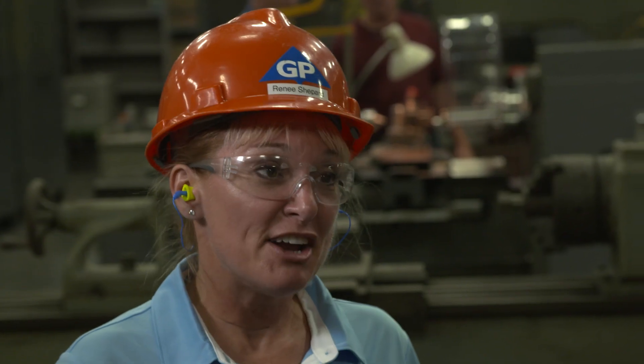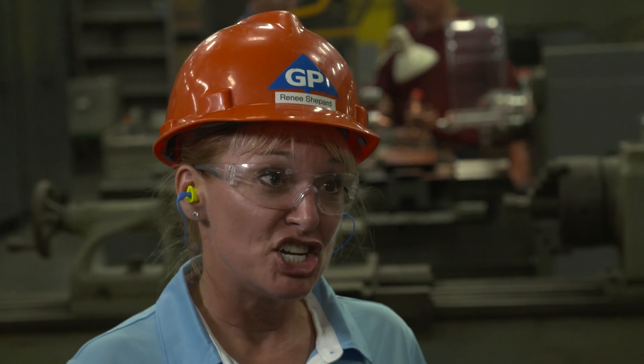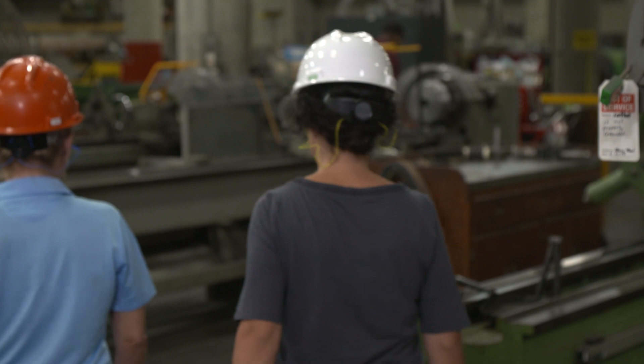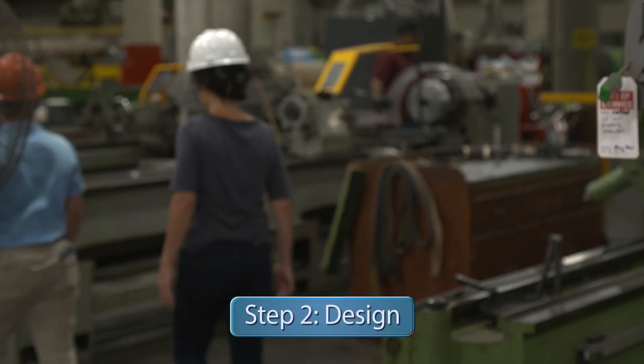They brought the heat exchanger down to the machine shop so they could do further investigation — take it apart and take a look. This brings us to engineering step number two: design.